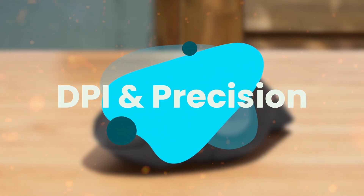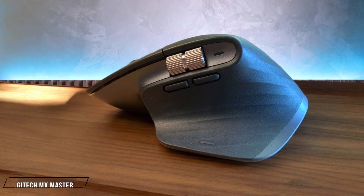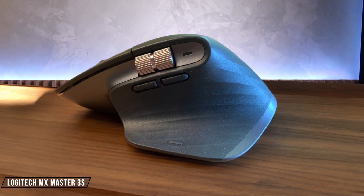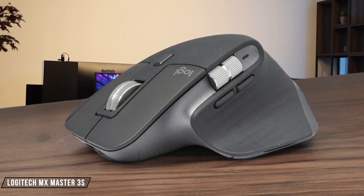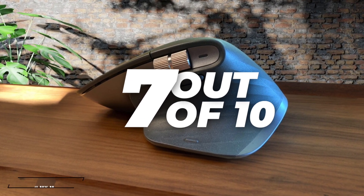Next, we are going to compare them on the DPI and Precision category, which has a multiplier of 2. The Logitech MX Master 3S is a powerhouse when it comes to precision, boasting an 8,000 DPI dark field high precision sensor. This makes it incredibly accurate for detailed work, but its higher price point might not justify the precision for everyone. I give it a 7 out of 10.